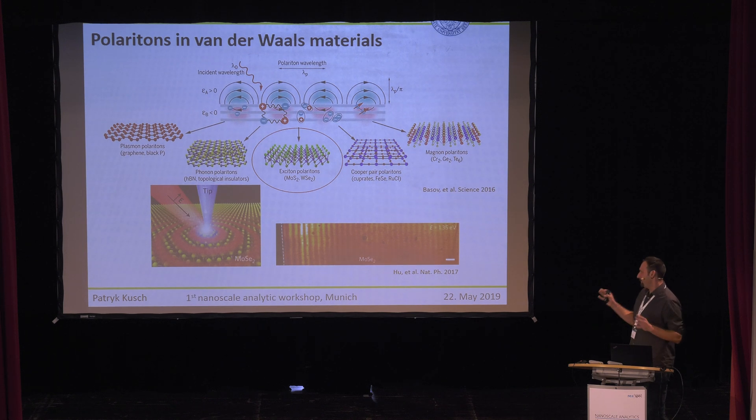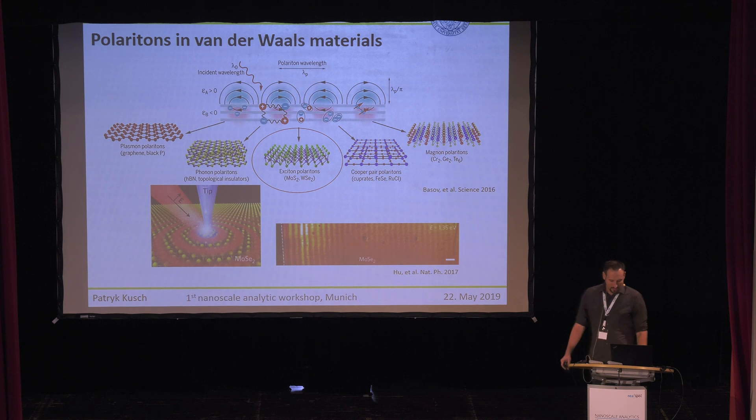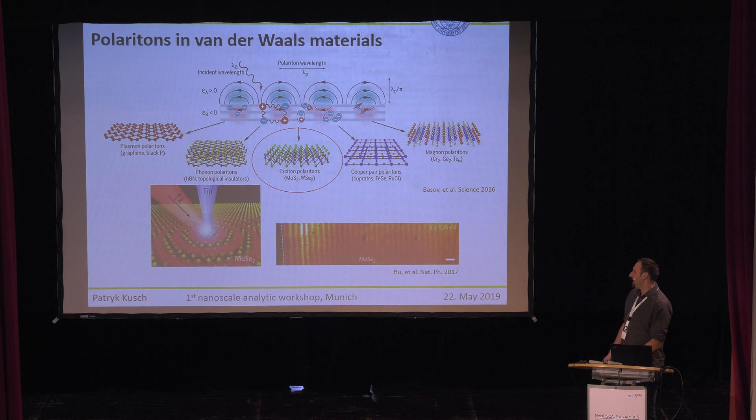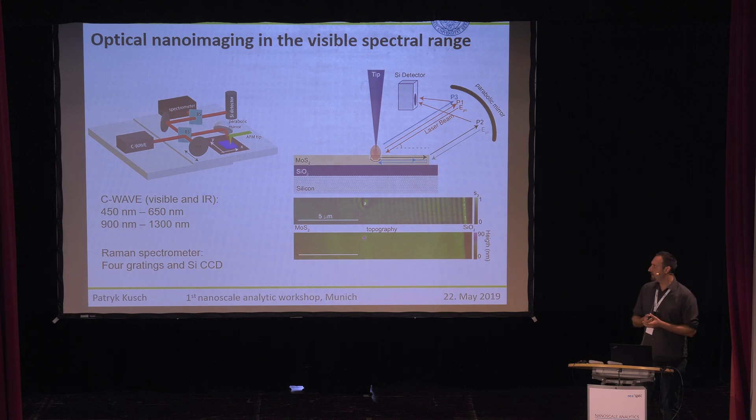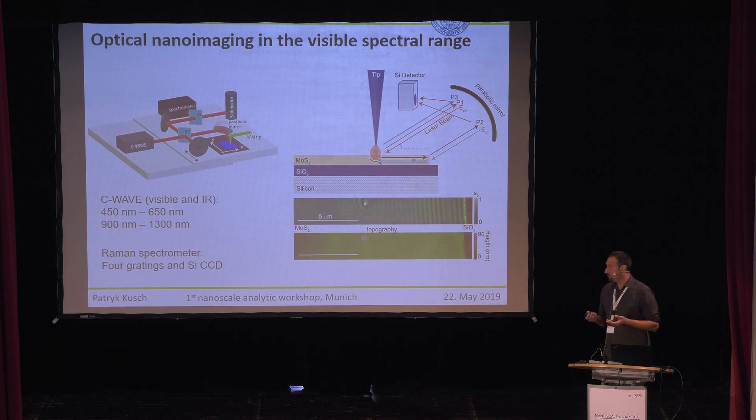Rainer says this is visible, but for me it's already infrared. What we decided to do was take the NEO spec and slightly change it. We removed the helium-neon laser, which is commonly used, and replaced it with a C-Wave laser, which is tunable from 450 nm to 650 nm, and in the infrared region from 900 to 1300 nm. Additionally, we have a Raman spectrometer inside, so that we can do tip-enhanced Raman and SNOM simultaneously.